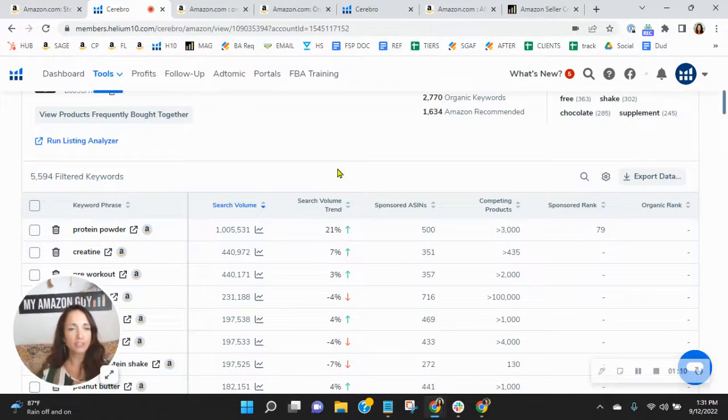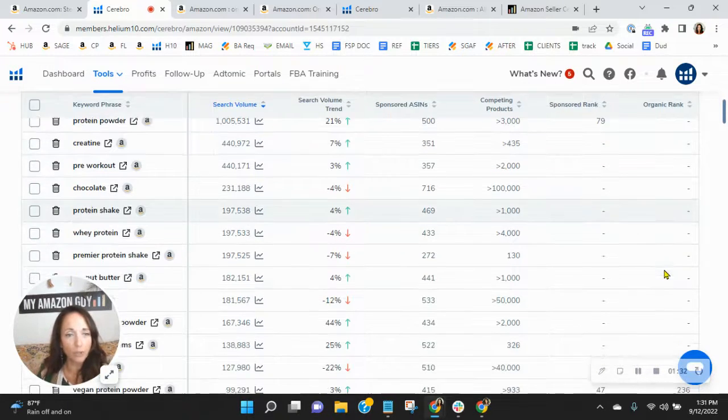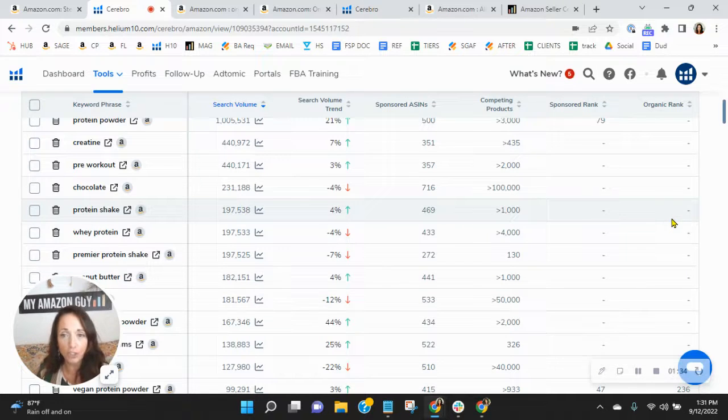Scrolling down, I sorted these by the most searched: protein powder, creatine, pre-workout, chocolate protein shake. Over here in this column is your sponsored rank; far right is your organic rank. Protein powder — you're on page two, sponsored rank 79. If you don't see a number, it means these are really relevant words to your product but you're not indexing for them. So I do see room for more exposure that we can get you.